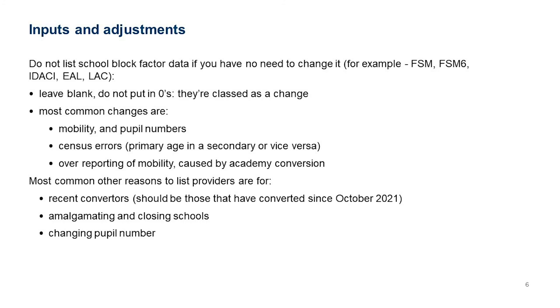Some cells remain highlighted because you might need to change them, but most of the time you won't. Don't make any adjustment to them unless you're actually intending to — don't put zeros in, just leave them blank. If you put a zero in we'll class it as a change. Common changes include mobility and pupil number changes for specific schools — mobility changes are occurring less often now due to the change in definition over the last couple of years.